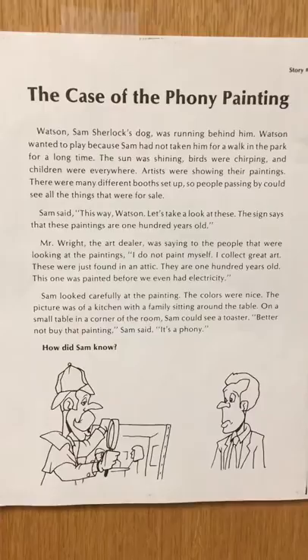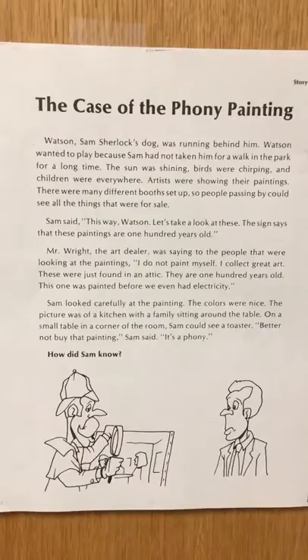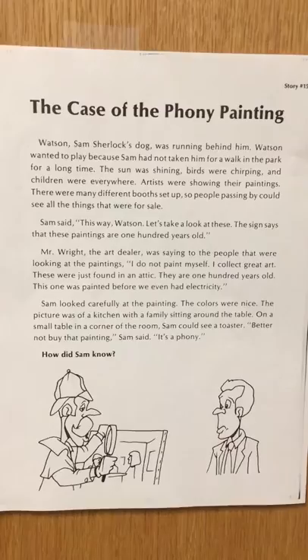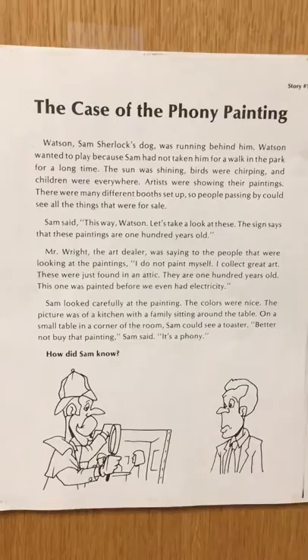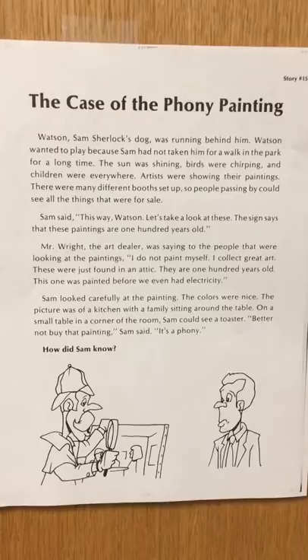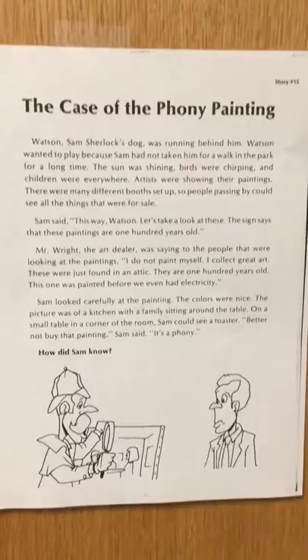Sam looked carefully at the painting. The colors were nice. The picture was of a kitchen with a family sitting around the table. On a small table in a corner of the room, Sam could see a toaster. "Better not buy that painting," Sam said. "It's a phony." How did Sam know?